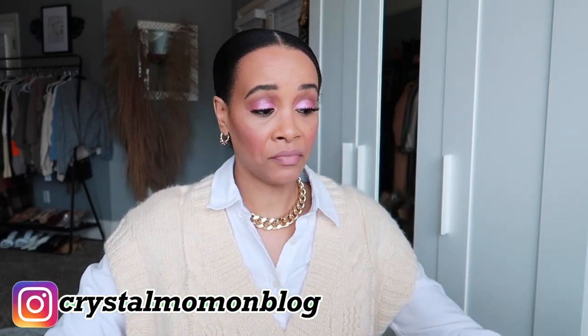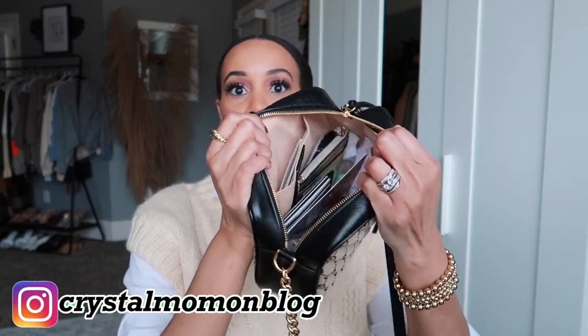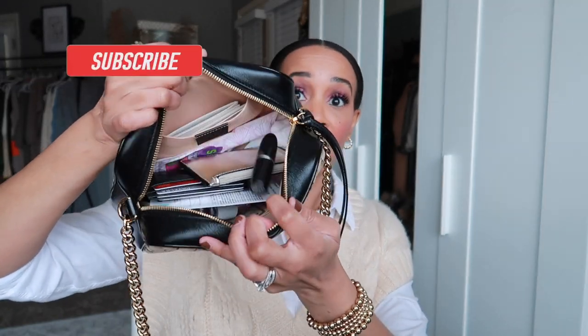I don't typically carry a mirror but it's in there now and it fits easily. I also have a lotion by Soap and Glory — it's a bit old but it still works and keeps my hands moisturized. I want to show you how much can actually fit in here — quite a lot of stuff.